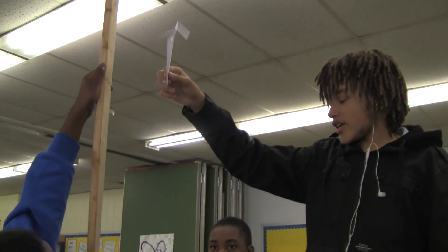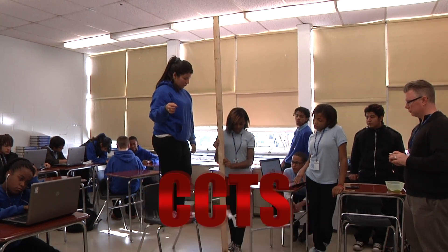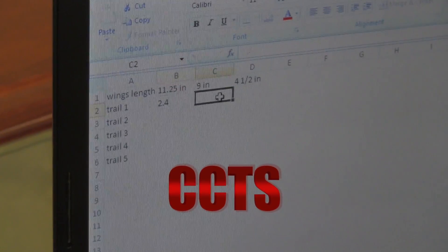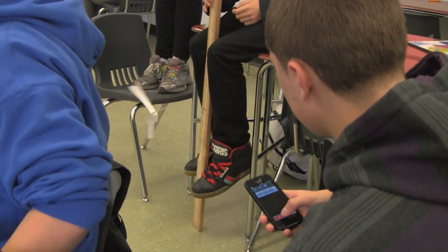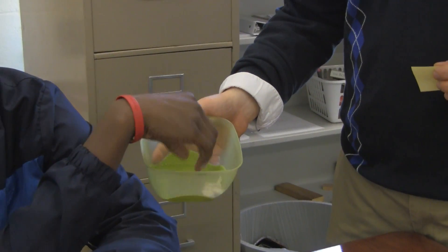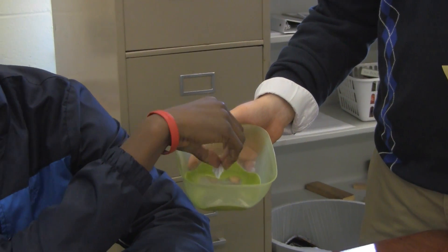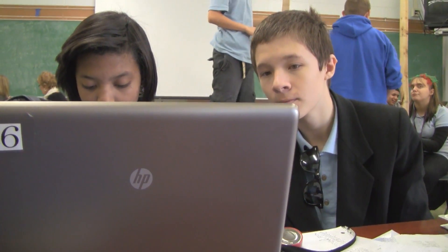A whirligig is a paper helicopter. Whirligigs are a paper helicopter that have different pieces to it: wings, a bridge, and a stem.